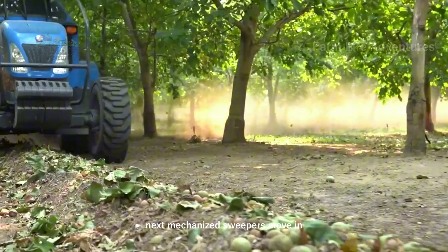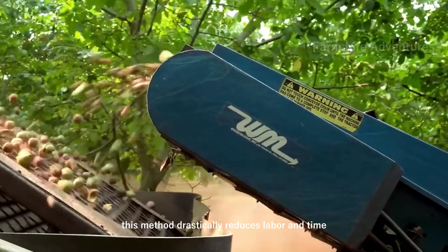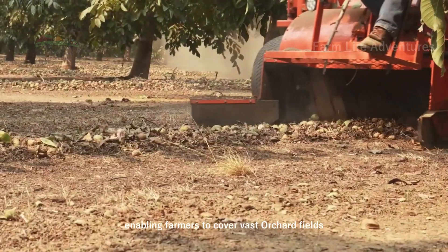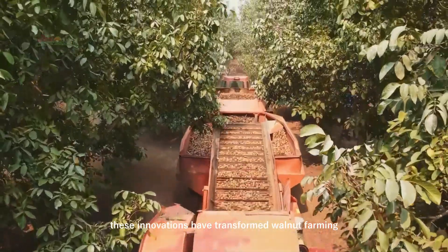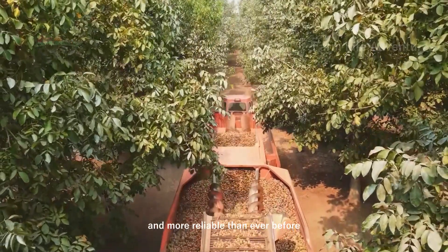Next, mechanized sweepers move in, gathering the fallen walnuts into neat rows. This method drastically reduces labor and time, enabling farmers to cover vast orchard fields with minimal effort. These innovations have transformed walnut farming, making large-scale harvests faster and more reliable than ever before.